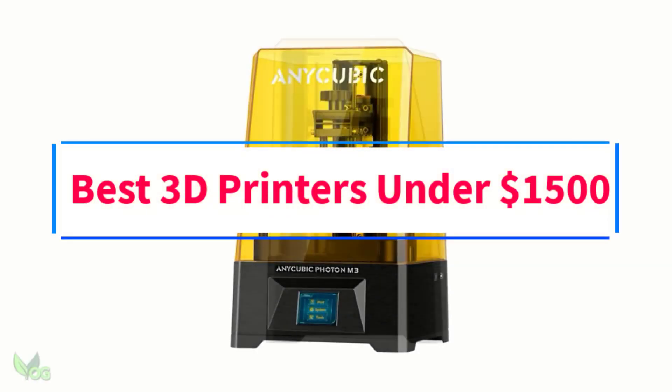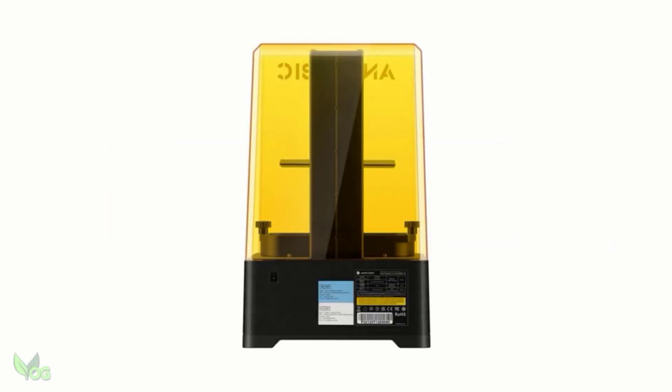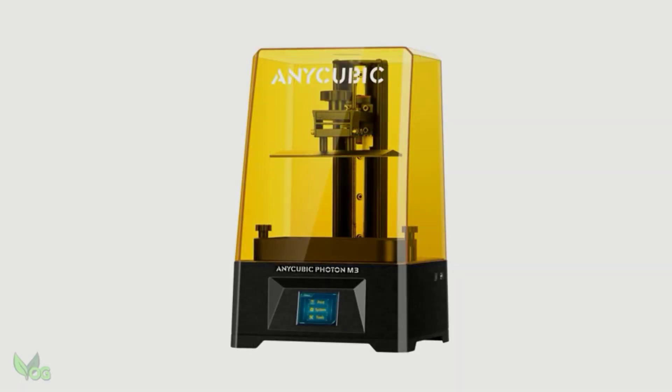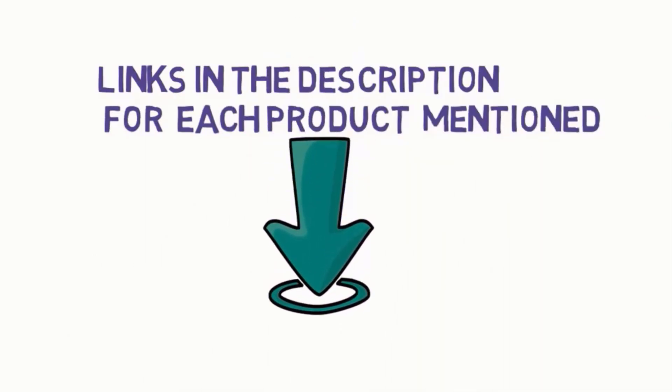Are you looking for the best 3D printers under $1,500? In this video, we will look at some of the 6 best 3D printers on the market. Before we get started, we have included links in the description, so make sure you check those out to see which one is in your budget range.